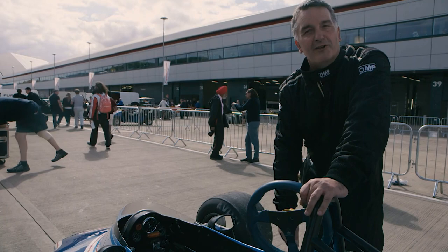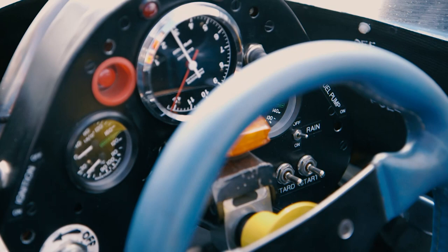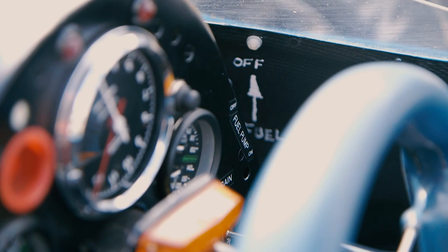It's a mechanical car rather than an electronic car, so it's all very simple — just a rev counter, two gauges for oil, water, fuel pressure, oil pressure, a couple of switches, and that's your lot.